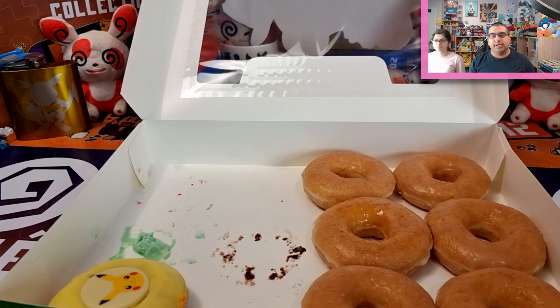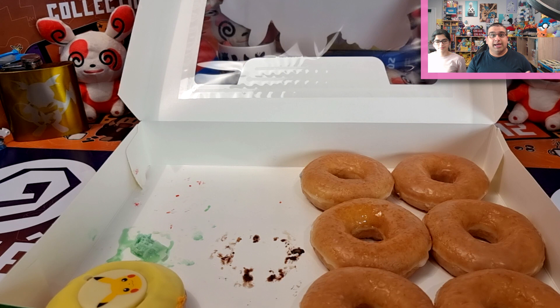Thank you Krispy Kreme for bringing this to us. By the way, this is not sponsored. If you're in Australia or New Zealand and you've tried these, let us know in the comments which one is your favorite, or if you haven't tried them yet, which one you'd most want to try. Don't forget to subscribe, and if you want more foodie updates and reviews, follow my Instagram. Take care and we'll see you next time!